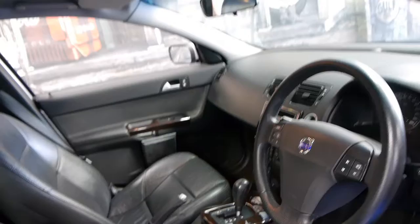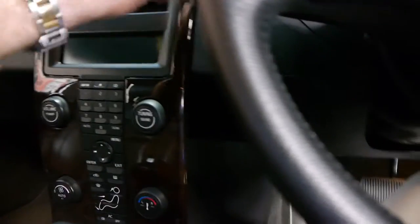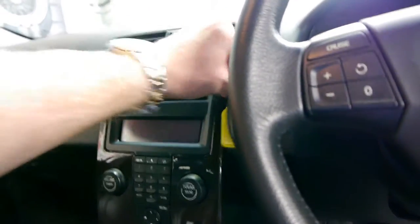It's done about 151,000km, it's got lots of registration, and it's got two remote keys. I have driven the car — it drives beautifully, the air conditioning is nice and cold. It's done 151,000km to be exact.